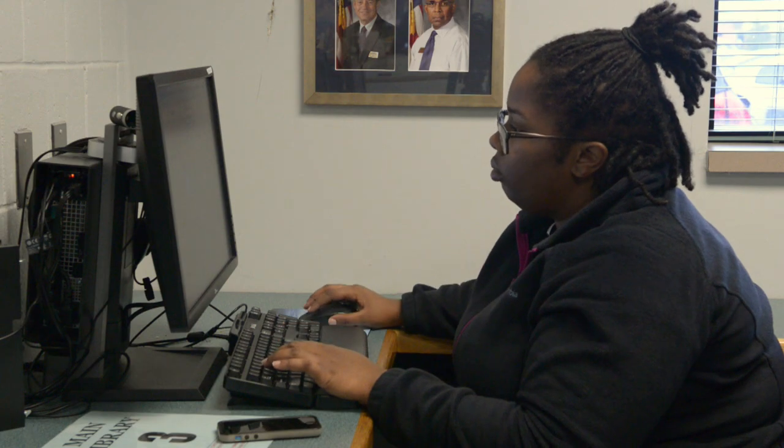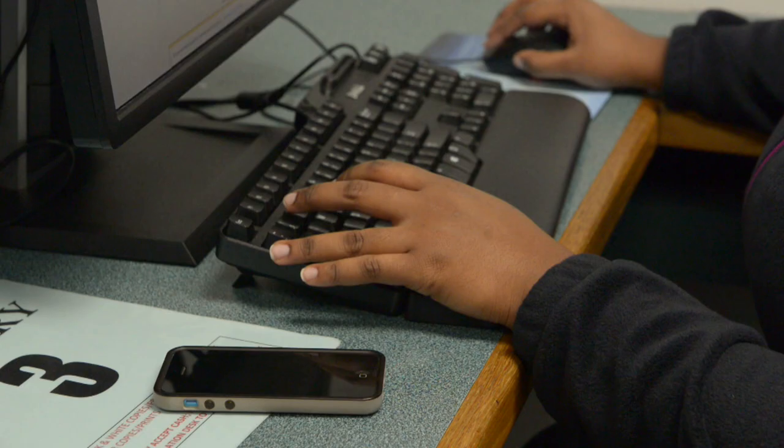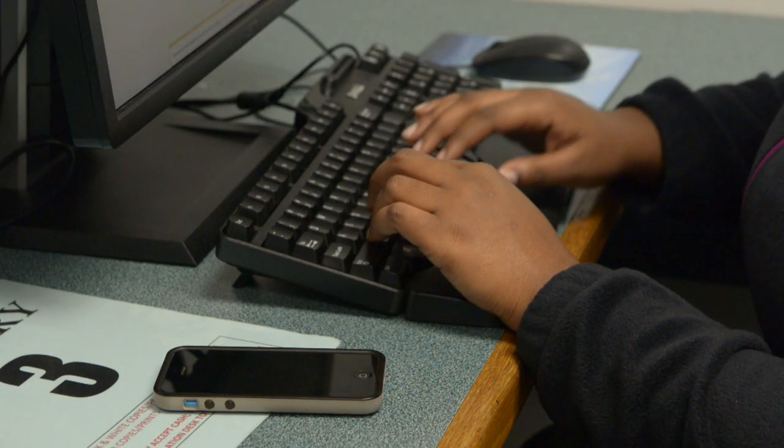Down below that, you'll see a CAC card button and a DS logon button. Depending on how you want to use it, whether it's from work you can click on the CAC one, or if it's from home you can click on the DS logon one.